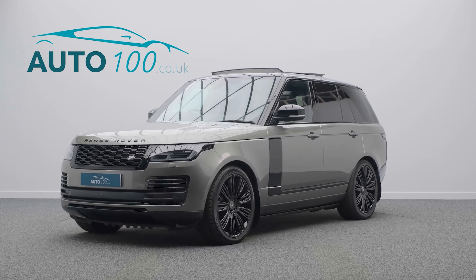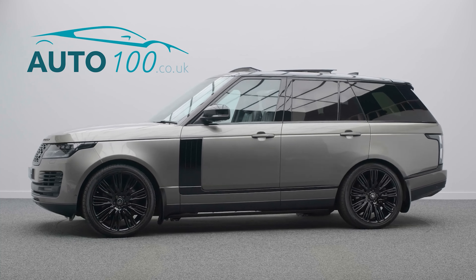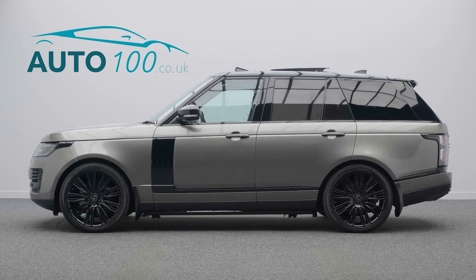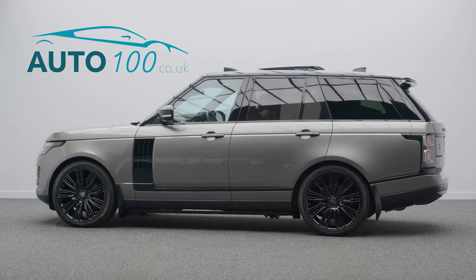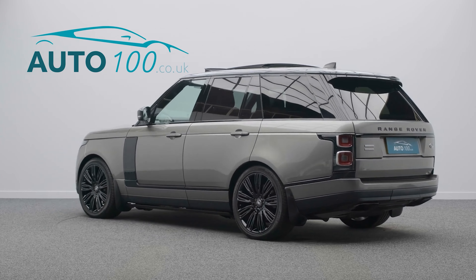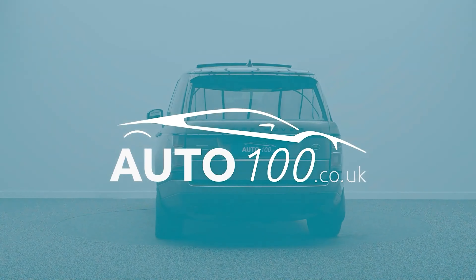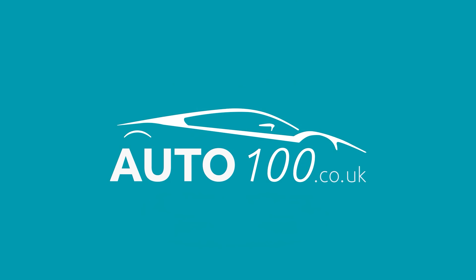If you are looking for a vehicle with power, dynamic drive capability and luxury, then this is the car for you. Why not enquire with us today to find out more about this fabulous example and how you can make the most of our low competitive rates. Just click the call button above.